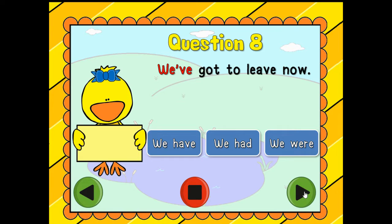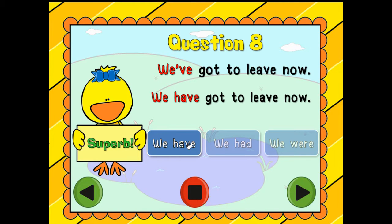Question number eight: 'We've got to leave now.' Which one is it? We have! And how did you know that? Because you saw the 'VE' at the end, and the 'VE' tells me it must be 'we have' — because this word has the 'VE' and that one has a 'VE.' Good job.